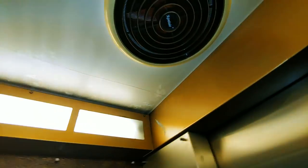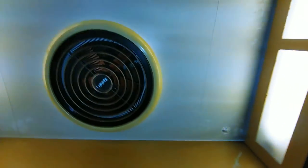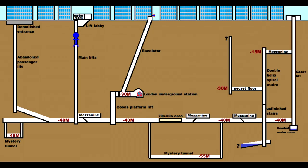Sadly inside the lift doesn't look that great. Those panels up there look a bit tower-blocky, and there's a fan. Now we go down into the bunker itself — and here we are, down at the bunker, 40 metres deep. Let's take a look around.